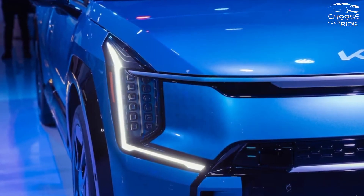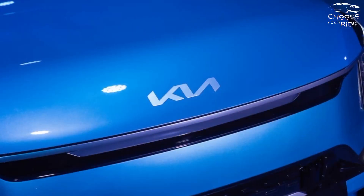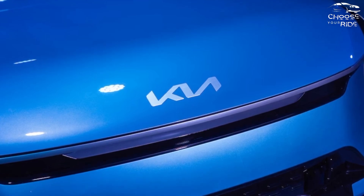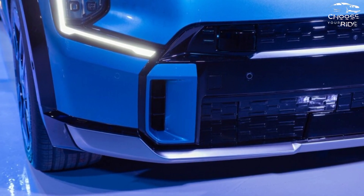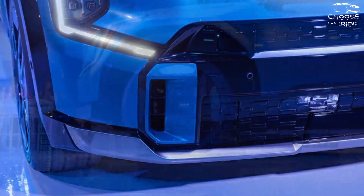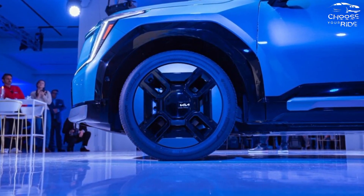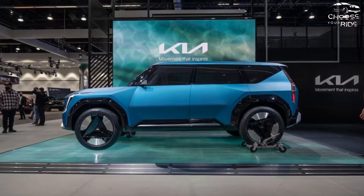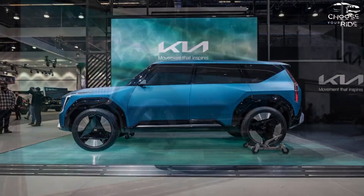In the RWD Long Range grade, the rear motor's 150 kilowatts and 258 lb-ft of torque allow for a 9.4-second 0 to 62 mph pace. With a 160-kilowatt engine, the standard model accelerates from 0 to 62 mph in 8.2 seconds. A second motor is added to the front of all-wheel drive vehicles, raising the system's overall output to 283 kilowatts and roughly 443 lb-ft of torque.